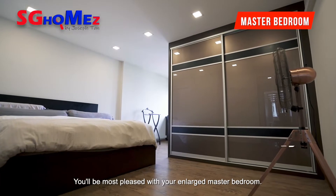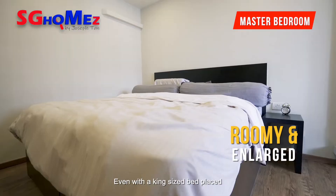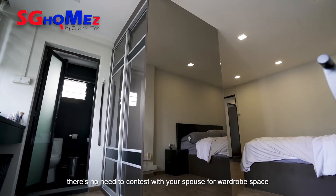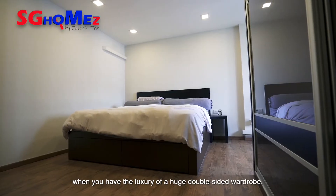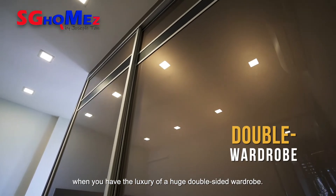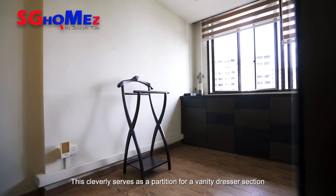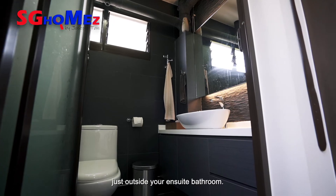You will be most pleased with your enlarged master bedroom. Even with a king-size bed placed, there's no need to contest with your spouse for wardrobe space when you have the luxury of a huge double-sided wardrobe. This cleverly serves as a partition for a vanity dresser section just outside your ensuite bathroom.